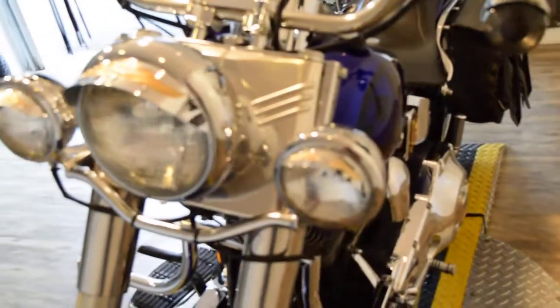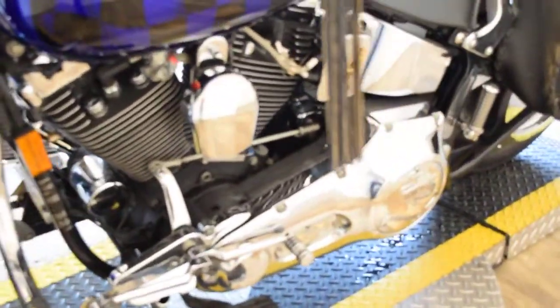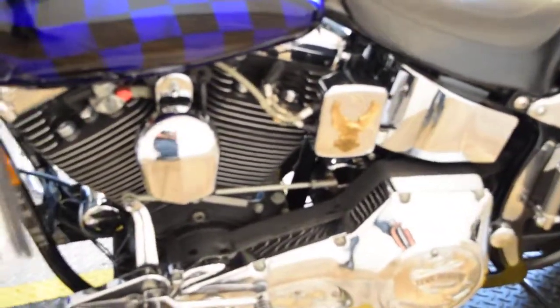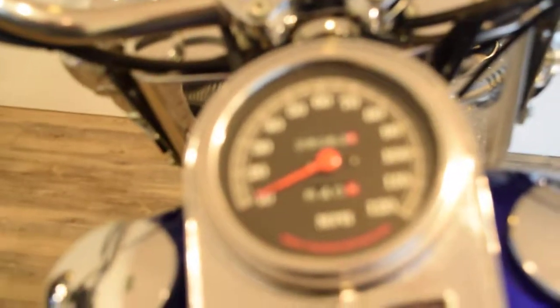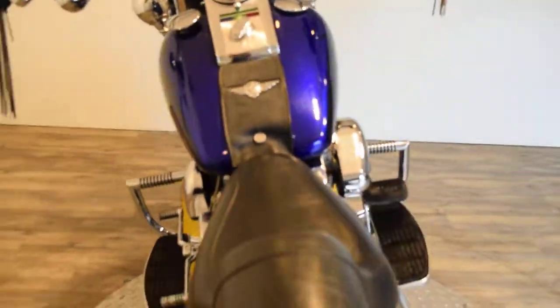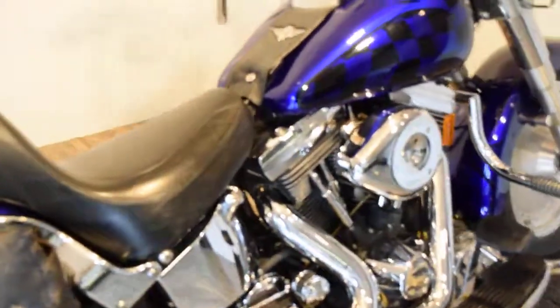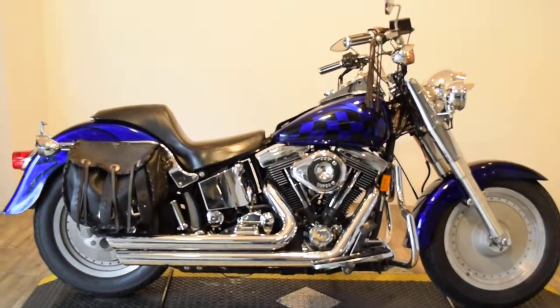You can see more pictures of this bike at MonsterPowerSport.com. We do out-of-state financing — you can fill out a credit app right on our website. Please give us a call at 847-526-0500 with any questions. Like us on Facebook. Thank you.